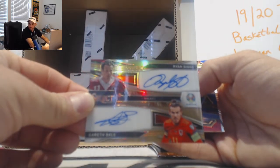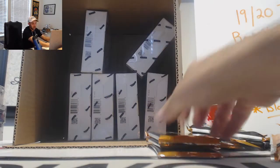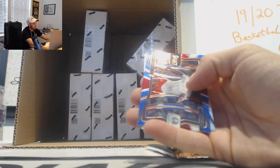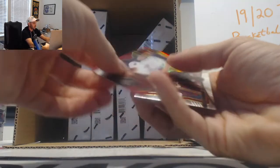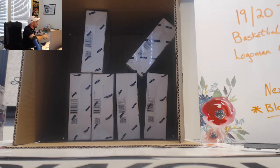Then we have — ooh, that's a cool hit right here — dual autograph Ryan Giggs and Gareth Bale, Wales! That's awesome. Past and Present, number two of 25. A Talisca tricolor — really nice duel right there. Sancho base. Zelinski silver. Embolo tricolor, and our last pack, finishing out box number six — another Harry Kane, putting together a rainbow here, red parallel number 165. Really nice hit on the dual Giggs and Bale.